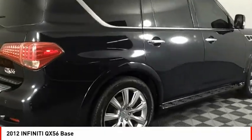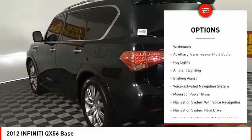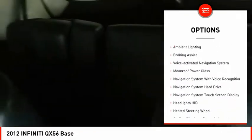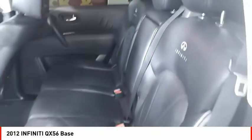Here are some of this vehicle's great options: rear air suspension, power windows with safety reverse, traction control, stability control, front suspension type double wishbones, and auxiliary transmission fluid cooler.